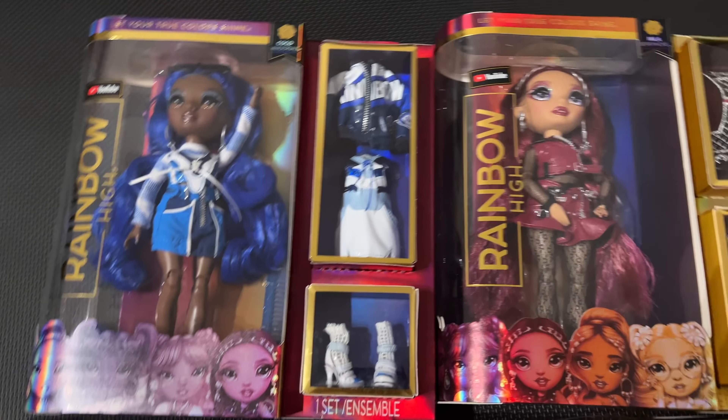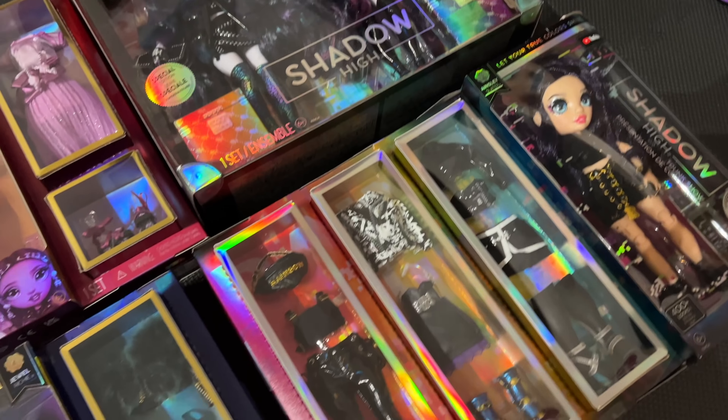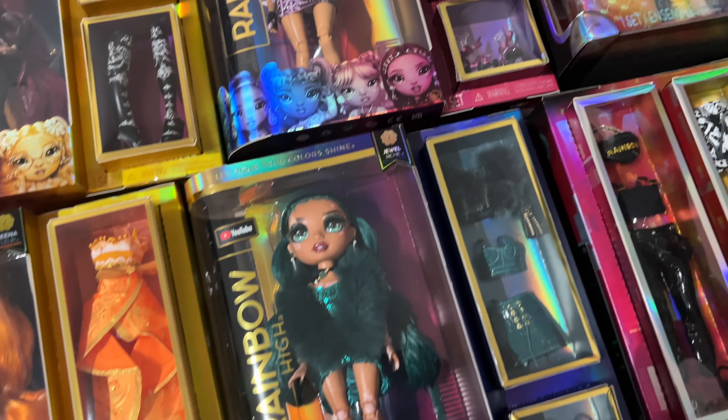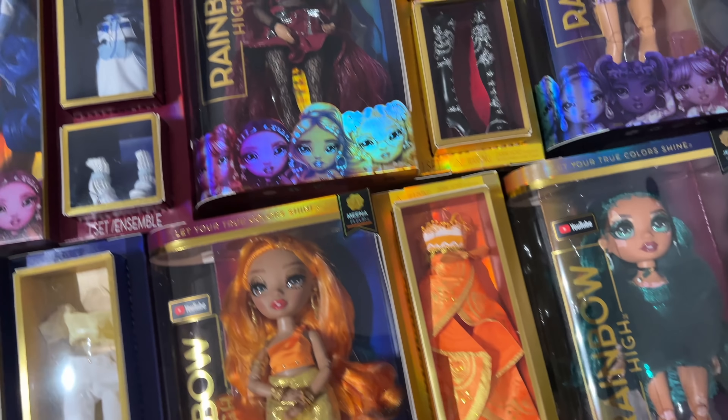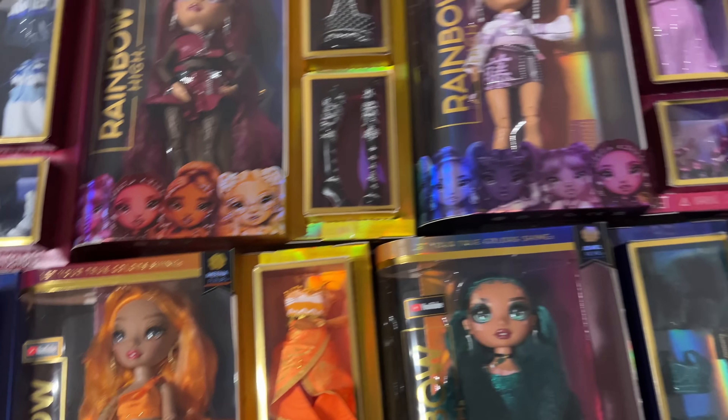I do have all of the series four dolls - I have Ainsley, I have the storm twins - and we are going to be unboxing and reviewing them all this next week. Subscribe to the channel if you're not already so you don't miss that, and hit the notification bell so you're the first to watch them. Let me know what you think about series four and the new Shadow High dolls down in the comments section below. If you enjoyed this video, hit the thumbs up button.